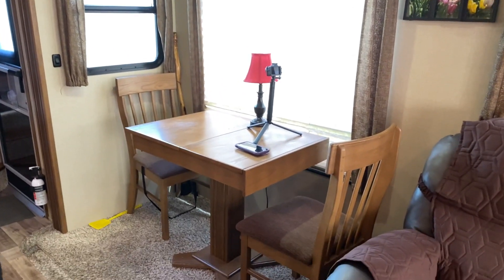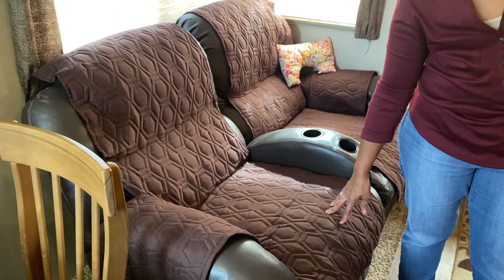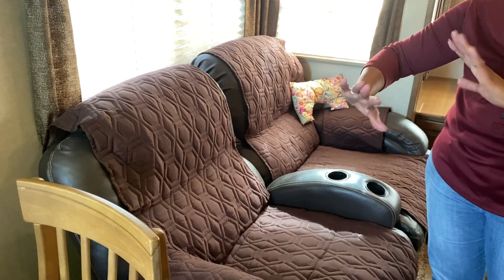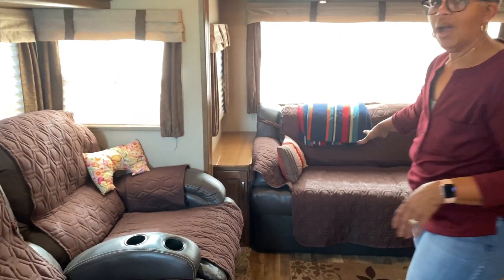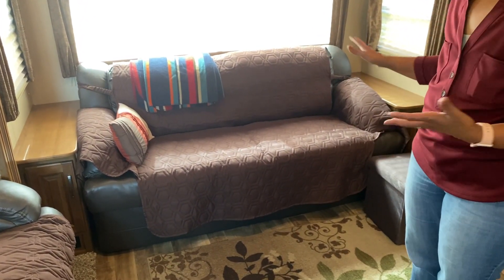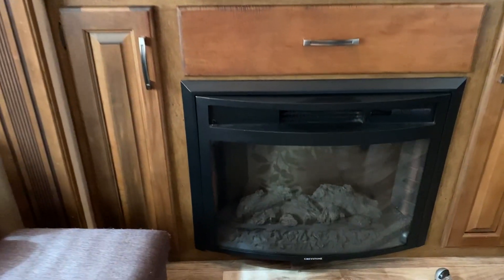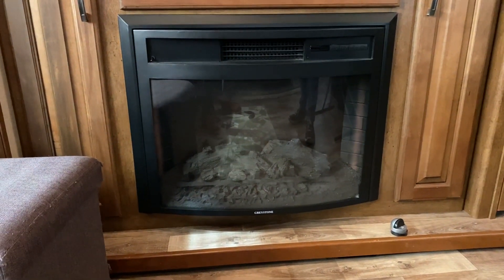Now you are in our den. We have theater seating here. Amazon is my friend — I've ordered these covers from Amazon, they cover a multitude of sin and they have been wonderful on these chairs. I also have them on my couch and it makes cleanup a little easier and so that wear and tear on the couch doesn't show as badly. Over here we have a fireplace, and we have enjoyed this little fireplace so much. We do camp year round.